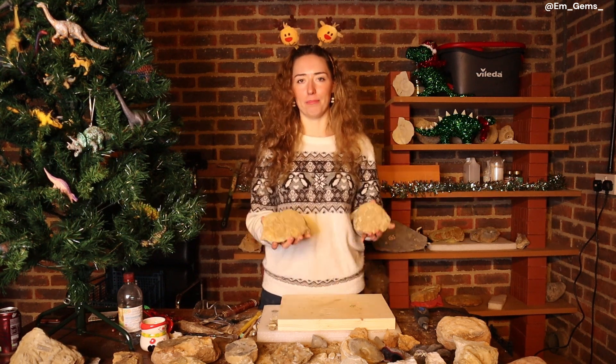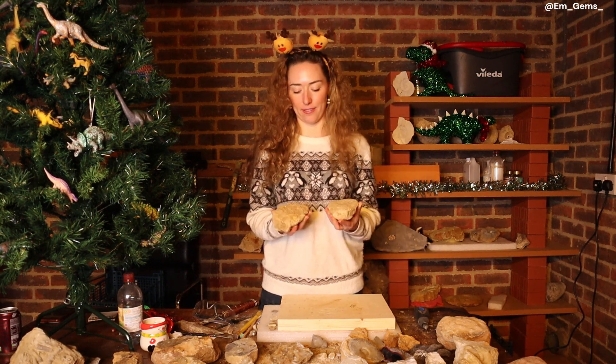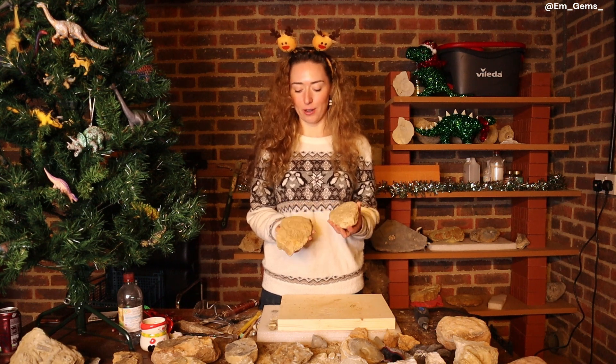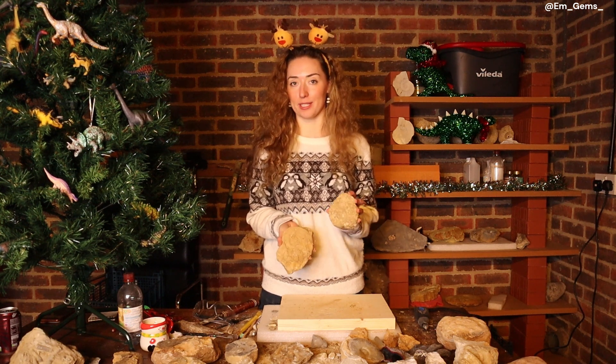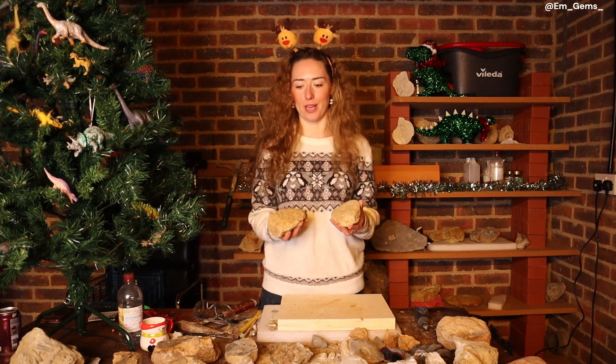These are beautiful ammonites that are currently very hidden by the mud of the cliff they came out of. They are really lovely and I'm so excited to see what's underneath, because you can actually see the really strong ribbing poking through.